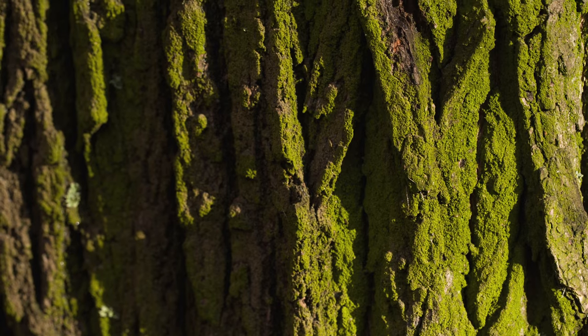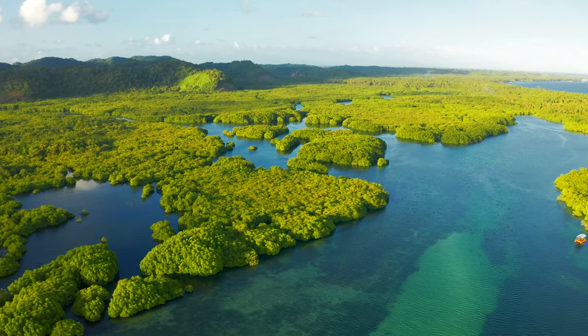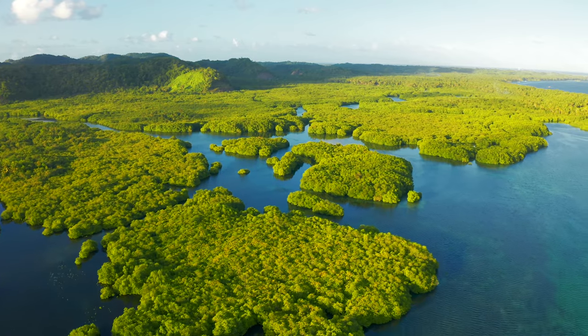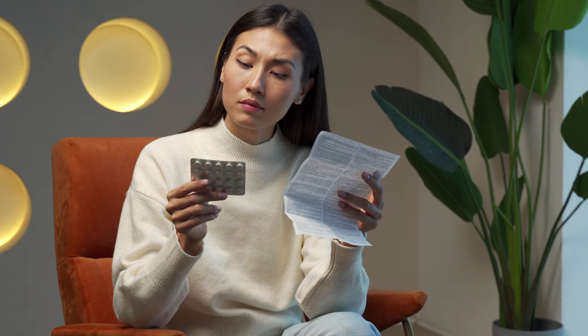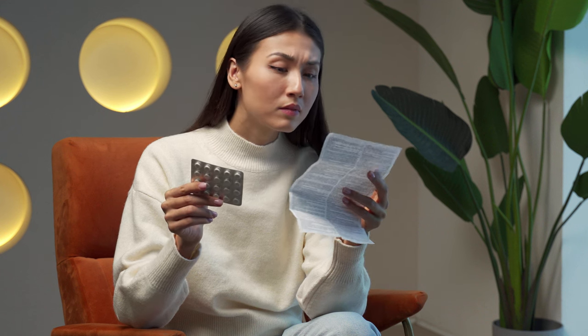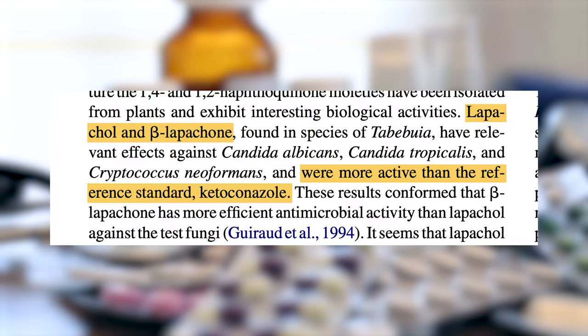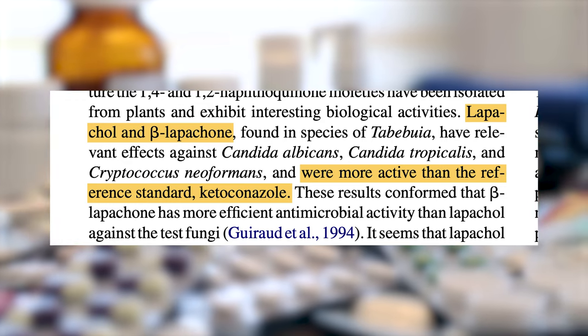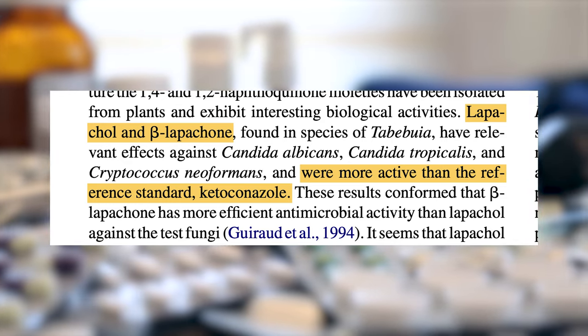The bark of this tree from the Amazon forest — pau d'arco — is one of the best remedies in the world to eliminate any candida species, more potent than ketoconazole, an antifungal used in medicine. We can take it in capsules or make a tea with the bark. It has antifungal, antibacterial, anti-inflammatory, and anti-cancer action. Drink between half a liter and one liter per day for one month. You can also take it in capsules, but I recommend the tea.